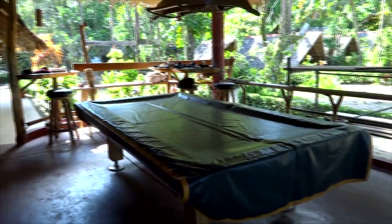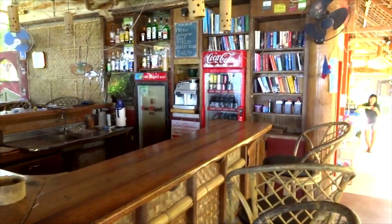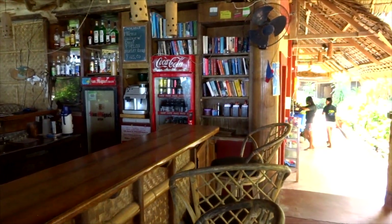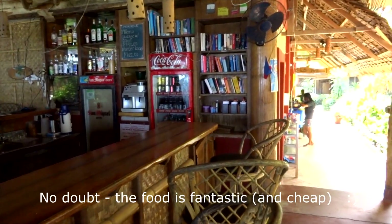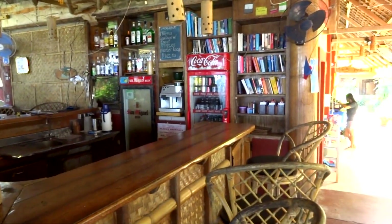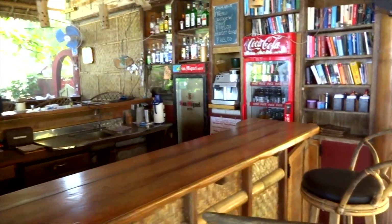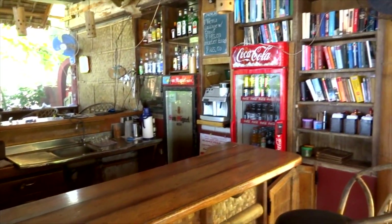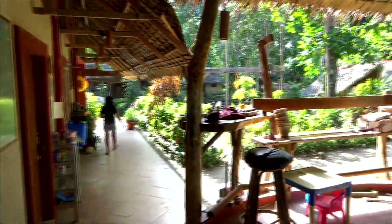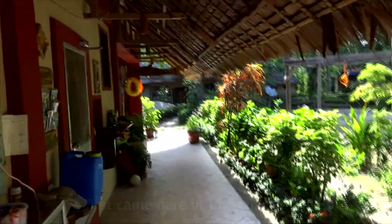At Sulu Sunset they've got a pool table, Wi-Fi, and in my opinion the kitchen is probably the best on the beach. The owner's name is Jean and she's married to a German gentleman — Jean is quite the chef. The food here is very good and reasonably priced, and even though we've been staying at Tukataka, we've been eating every meal down here because it's a trip down memory lane — this is the first place me and Michelle went to on Sugar Beach.